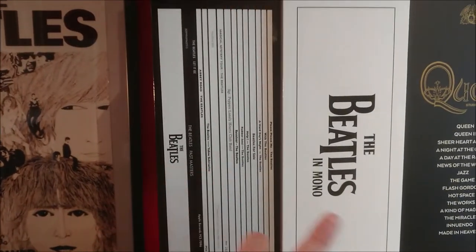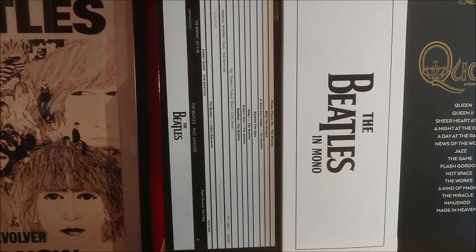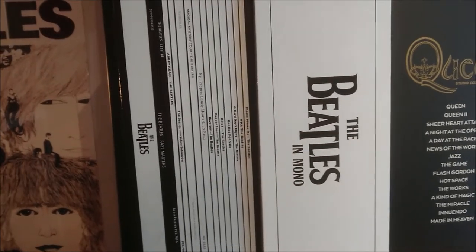First we have the stereo set from 2012 — I made a video about that one back in 2012 probably — and then we have the mono set from 2014, very very nice, both of them of course.